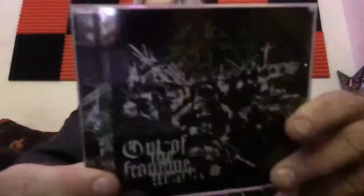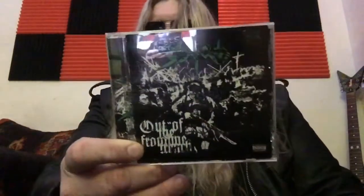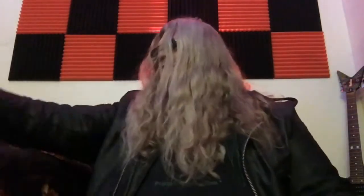Welcome back to Metal Bench Chronicles with another vinyl update. I got three new vinyls yesterday that I'm going to show you. I got a bunch of CDs too, but I'm not going to show those yet — I'm still waiting for a few to arrive. Playing in the background we got the Sodom EP from last year, 'Out in the Front Line' — excellent EP, definitely recommend it.